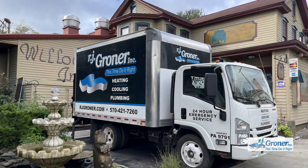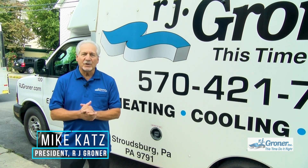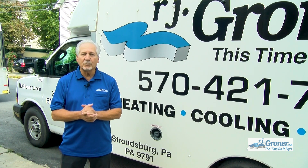RJ Groner has been serving the Pocono and Lehigh Valley region since 1929. Hi, I'm Mike Katz, president of RJ Groner company — heating, cooling, and plumbing.